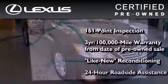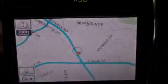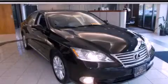It isn't new, and it isn't used. It's in a special category all its own. Contact us today and schedule your opportunity to see this vehicle in person.